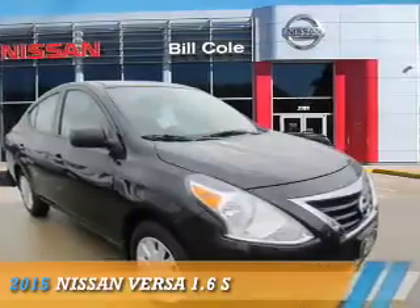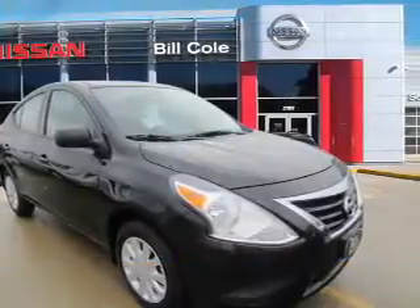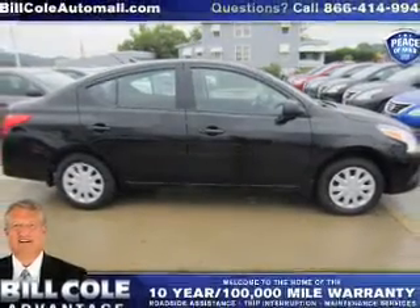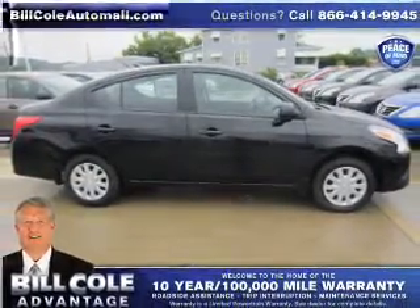Presenting the 2015 Nissan Versa. It's powered by front-wheel drive, a 1.6-liter, four-cylinder engine, and a five-speed manual transmission.